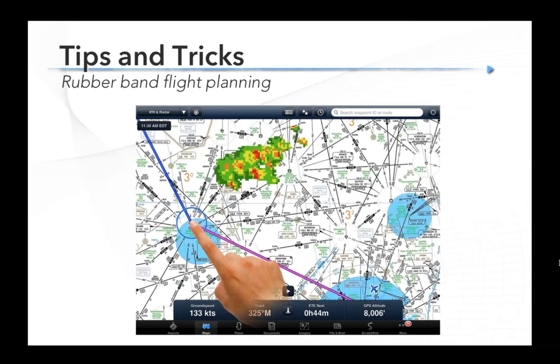Probably the second most useful feature for weather is rubber band flight planning. Tap and hold on your course line in ForeFlight, then drag the course line wherever you want it. When you release your finger, ForeFlight will suggest things underneath that point — VORs, intersections, airports — and you can change your flight plan. One of the advantages of data link weather is you can make strategic decisions long before you get close to the weather. Here's an example where you drag that course line until it's well clear of those red returns and fly well around it. If you're in a 172, there's no point in trying to punch through that.